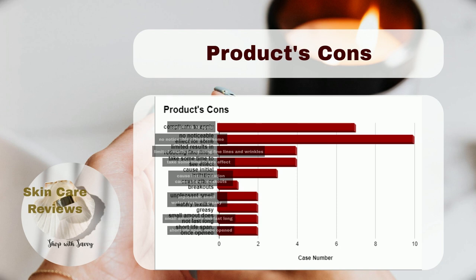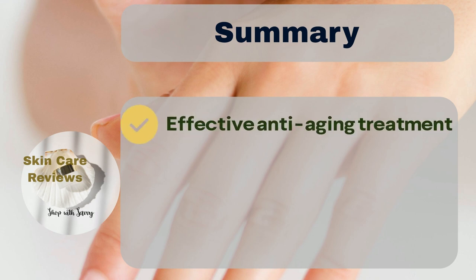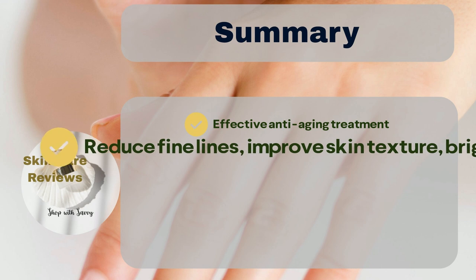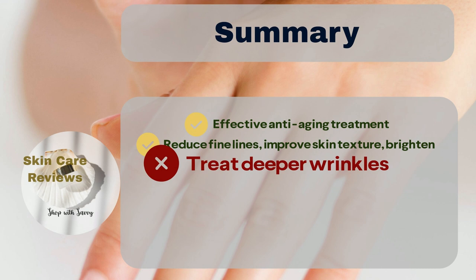In summary, Kiehl's Retinol Fast Release Wrinkle Reducing Night Serum is regarded as an effective anti-aging treatment by the majority of users. Users generally agree that it reduces fine lines, improves skin texture, and brightens dull skin over a reasonable amount of time. While a small number of individuals did not find the product meeting their expectations, the overall sentiment is positive. However, when it comes to treating deeper wrinkles, the results are not as impressive.